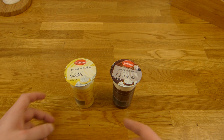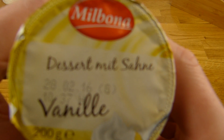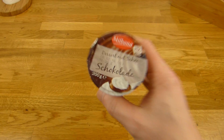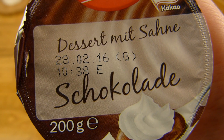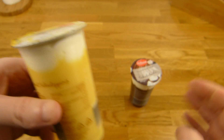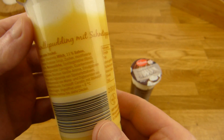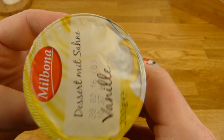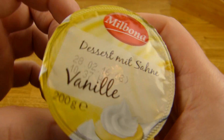Welcome back to another German food review and it's pudding time. Dessert with cream, vanilla and chocolate. And this stuff is really cheap — cheaper than cheap. The cheapest one you can get in the supermarket or discounter is 19 cents each. 19 cents. That is nothing for 200 grams.